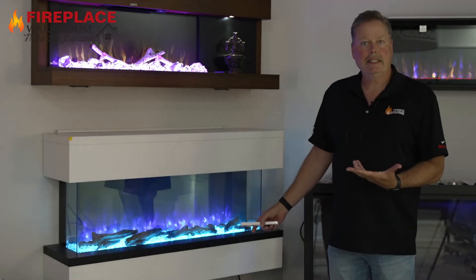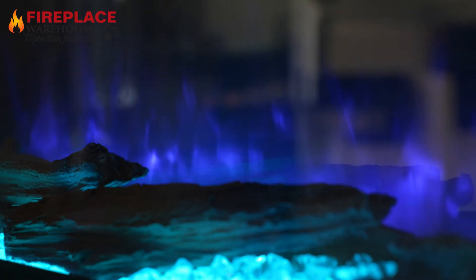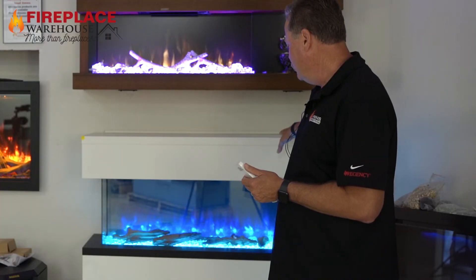So it gives you a lot of flexibility, but just the crispness of how the flames look and the LED lighting is just tremendous. This is the Regency Scope 110 and this we do have in stock.